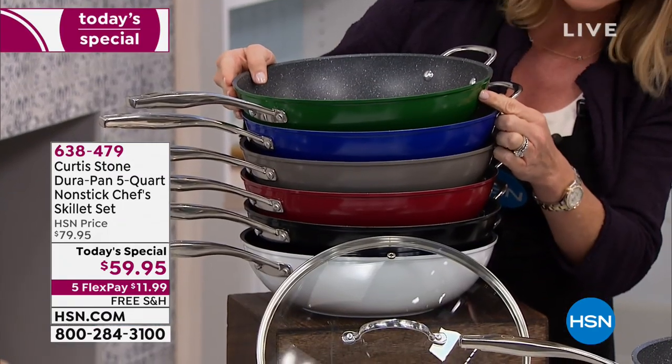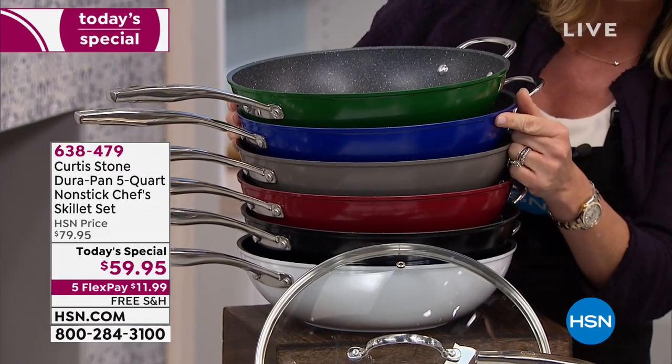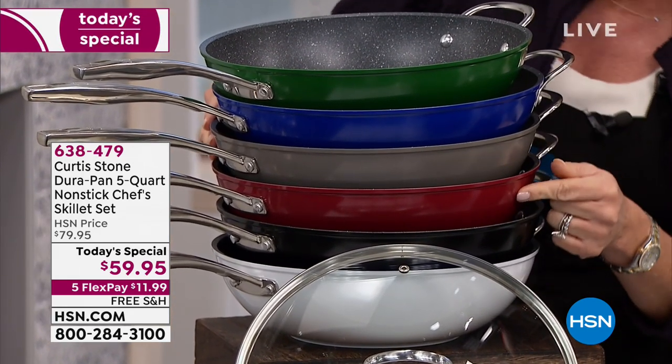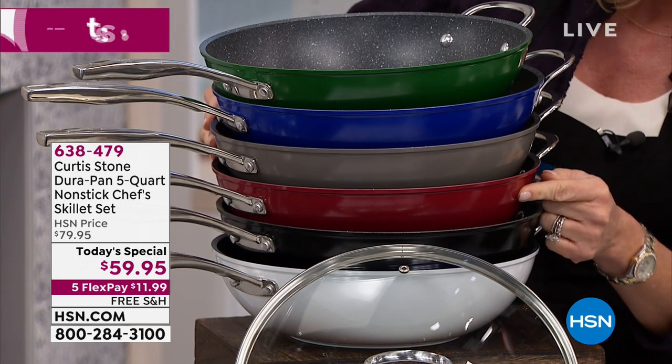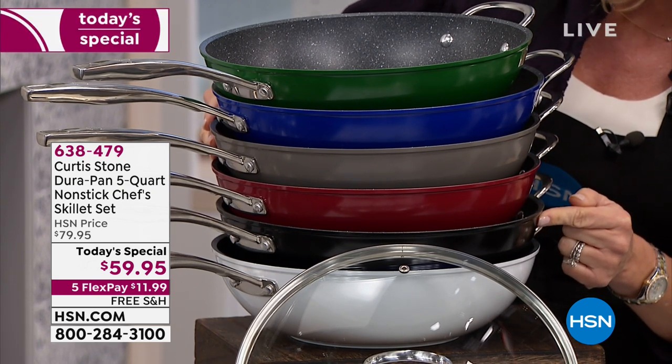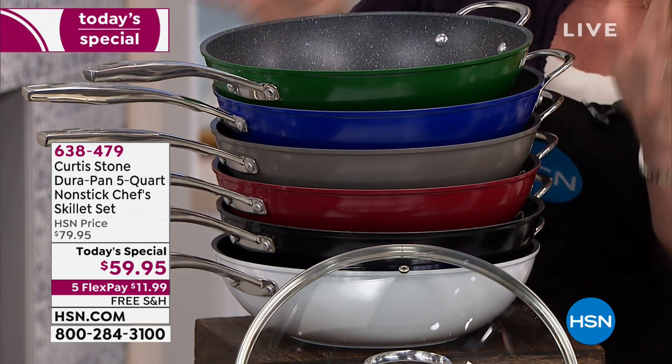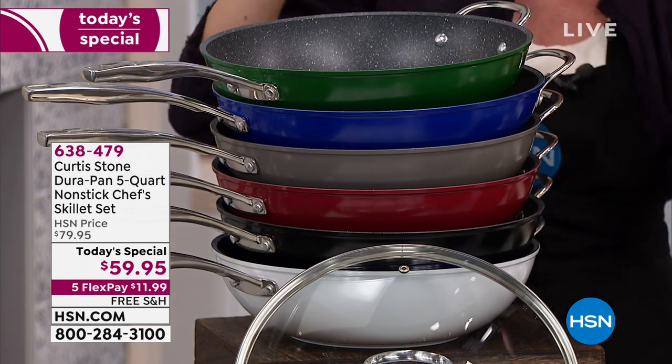We've got the gorgeous green, the blue, Chef Curtis Stone's signature stone gray, classic red, black, and white. They all have the helper handle on them. Today we've got free shipping and handling under $12.